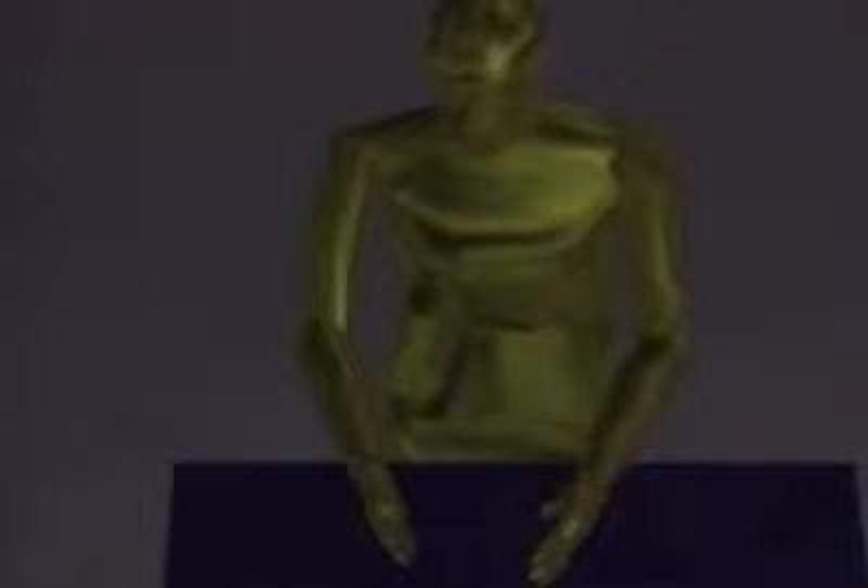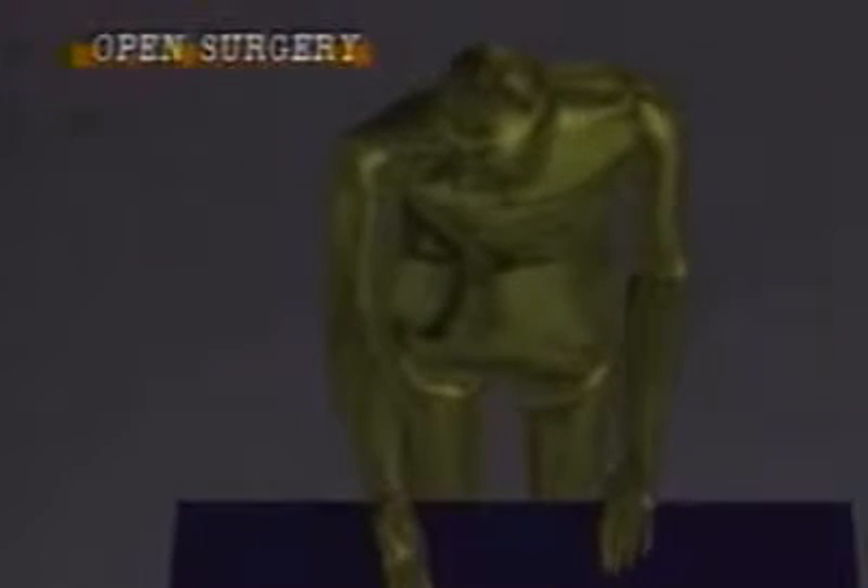In laparoscopic surgery, the movement in most of the surgeon's joints were restricted during suturing, and only the wrist joint could contribute to the procedure. On the other hand, in open surgery, it is obvious that many joints including both shoulders, elbows, and wrist joints could contribute to the procedure.